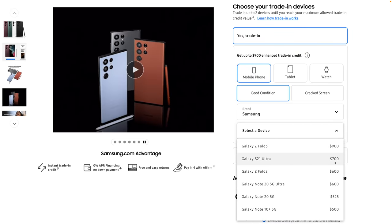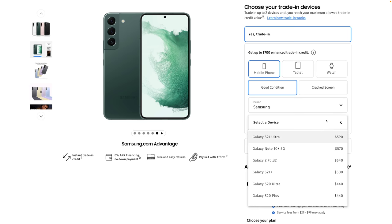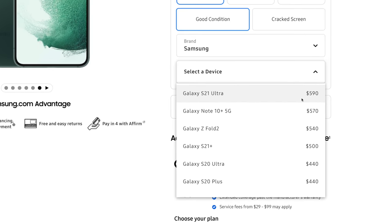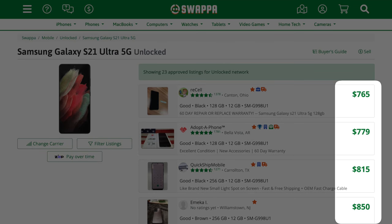When you buy the Galaxy S22 Ultra, you'll get $700 of trade-in credit for your S21 Ultra, but when you go to buy the regular S22, you'll only get $590 for it. Definitely check Samsung's website to see how much credit you'll get. In some cases it may make more sense to sell on Swappa. And the third thing is these are the maximum trade-in values — the actual value depends on what device you're trading in, what plan you're on, and if you're a new or existing customer.